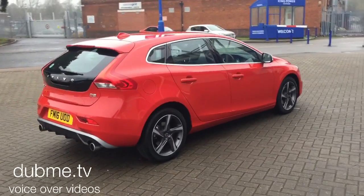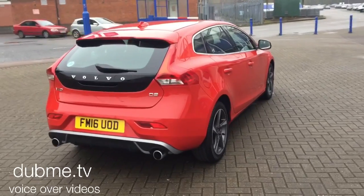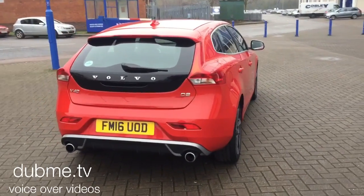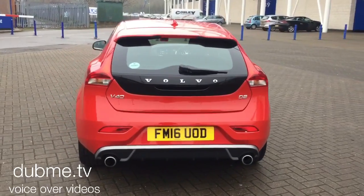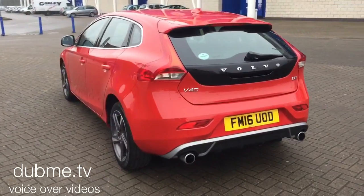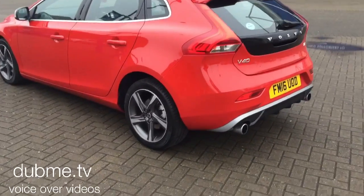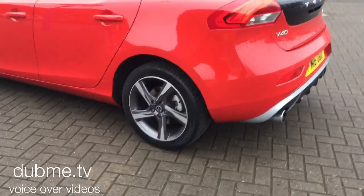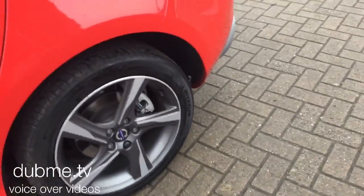The car is finished in passion red with off-black leather and Alcantara upholstery. It is fitted with electronic climate control, high performance audio with CD player, Bluetooth entry system, and 17-inch Ixian diamond cut alloy wheels.